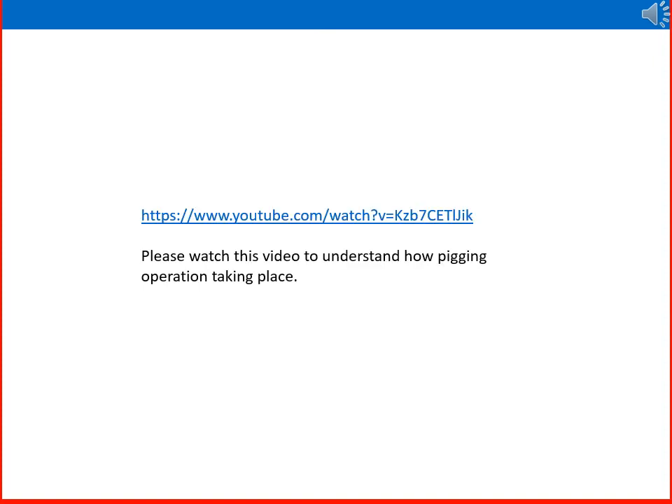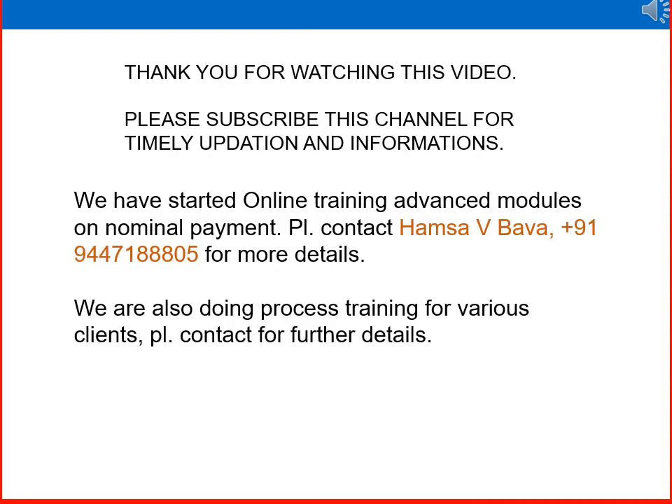Please watch this video to understand how pigging operations take place — it is a video representation that will give you a better idea of how the pig operation works. Thank you for watching. Please subscribe to this channel for timely updates and information.